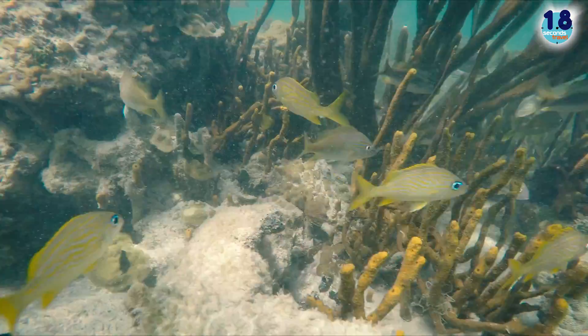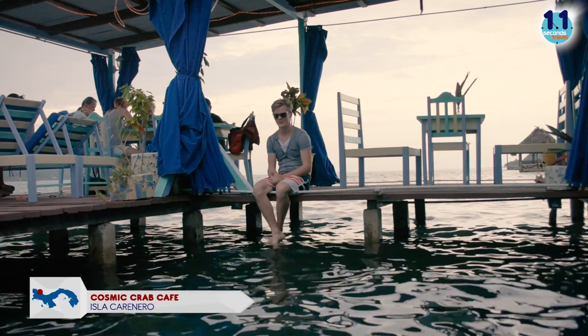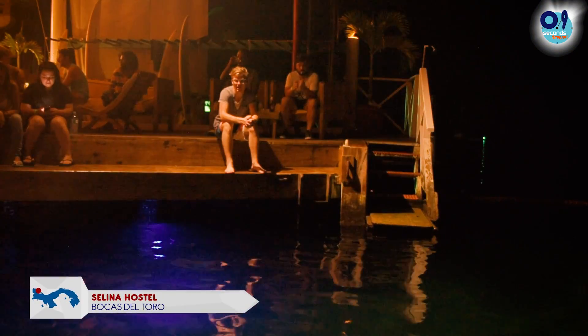Bocas del Toro — this is paradise. I'm about to get around. Get drunk at Starfish Beach. Thinking about the sundowner, have a variety. And enjoy the nightlife.